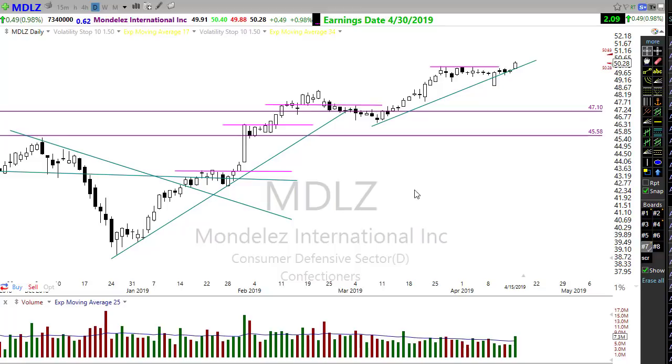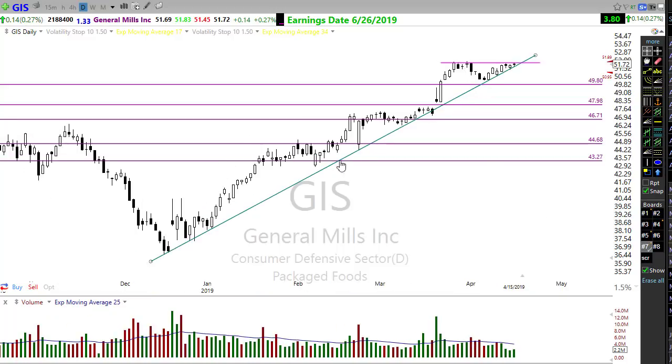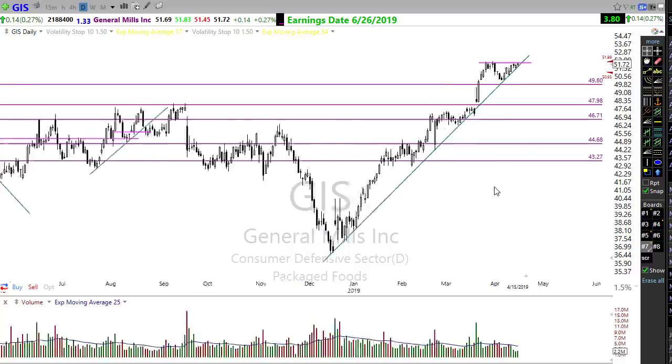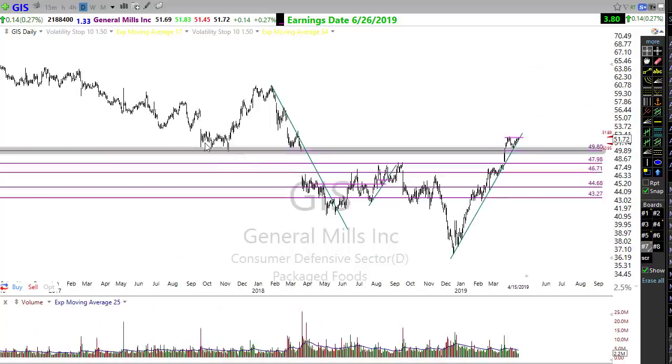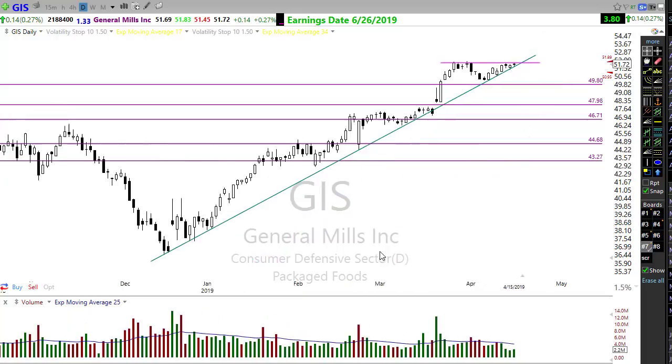Let's take a look at a few other charts showing signs of bullishness. GIS - General Mills - has a really nice trend, just holding trend beautifully and all set ready to pop out or break out. It doesn't have to break out here as it's been up for quite a while and this is a substantial breakout of a resistance area, but that doesn't mean it can't make another test of support.